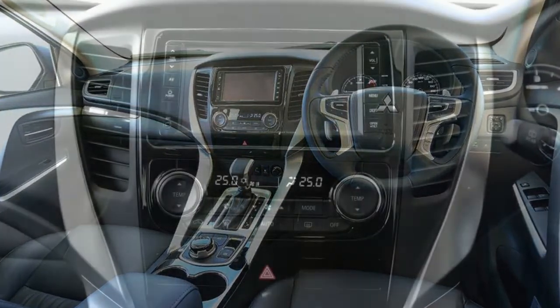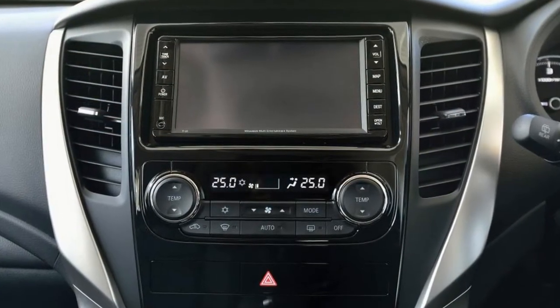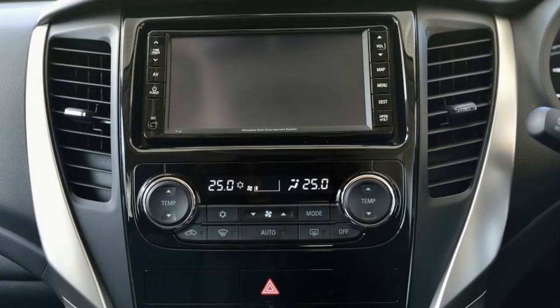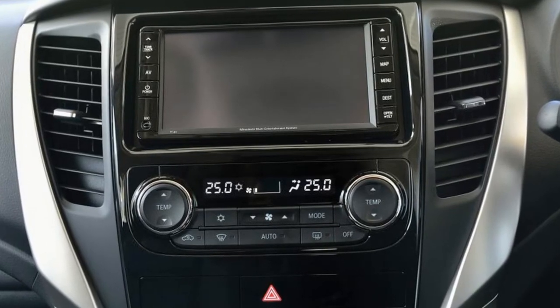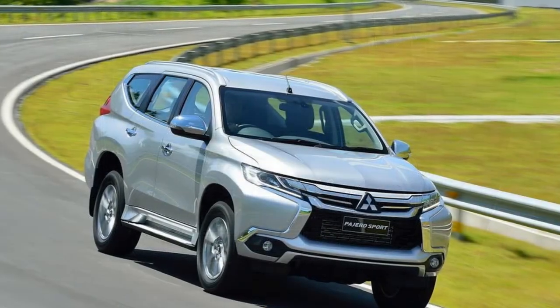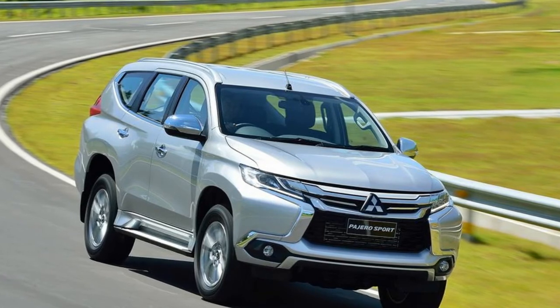Features such as hill descent control, trailer assist and hill start assist will be standard equipment in the UK. Two trim levels will be offered in Britain. Both will feature leather seats as standard, alongside keyless entry and a start button, LED daytime running lights, and an infotainment system fitted with Android Auto and Apple CarPlay.